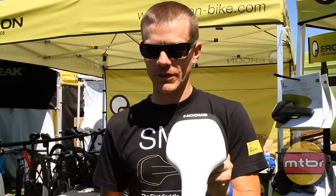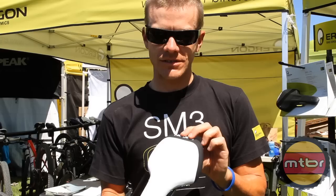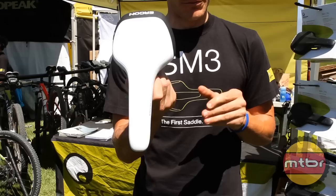Jeff Kirko with Ergon USA, here at Sea Otter 2012. The hot new product from Ergon this year, which we finally released, is the Ergon SM3 saddle. It's a full-blown mountain bike racing saddle, designed for men, but we do have women riding it.